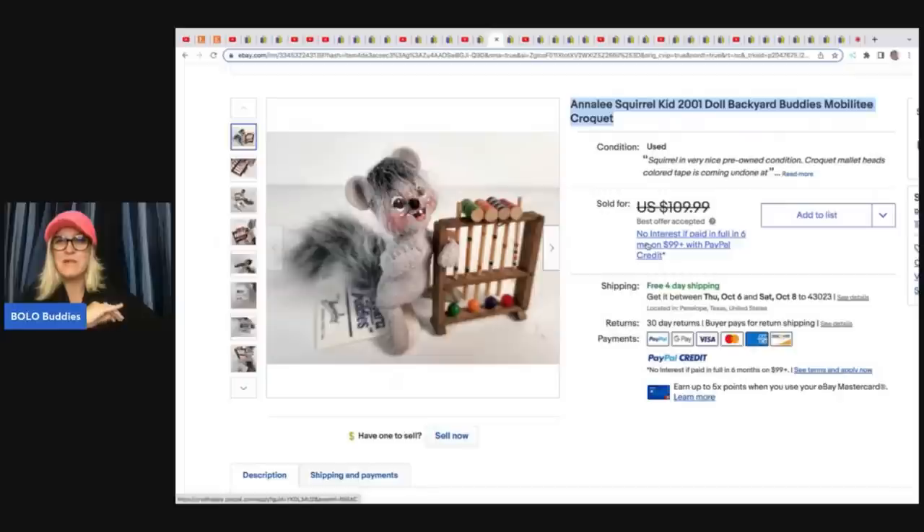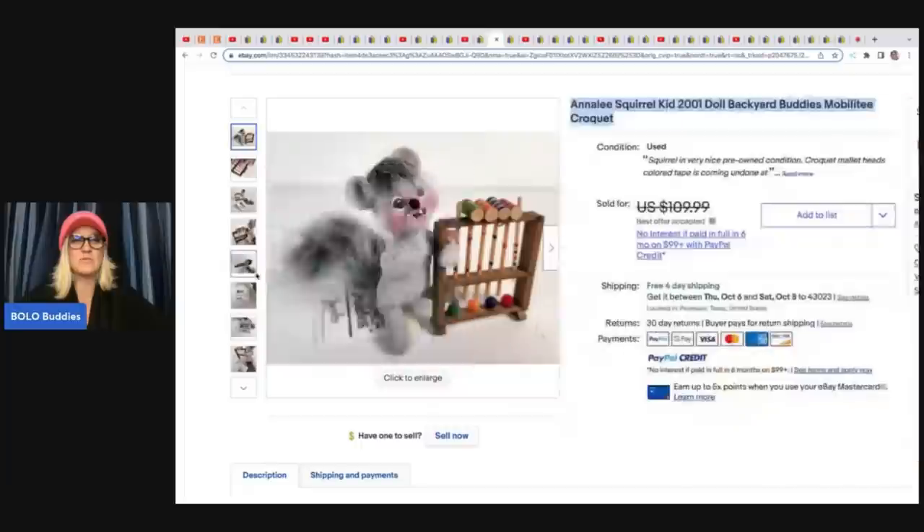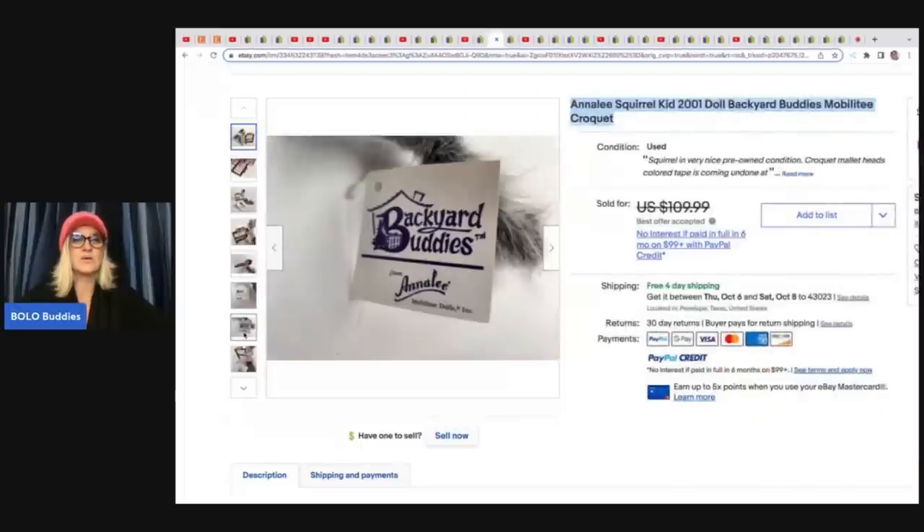I asked him about this — I'm like, what did it sell for? You took a best offer. He said it actually only sold for $15, and I'm like, okay, you took an offer of $15 and you had it listed for $109 — what's going on? He said the person that bought this also spent $500 on other Annalee items in his store. So this was the one he reduced to get them to the price point they needed. A $500 order from one person — that is incredible. These Annalee dolls can do really, really great.